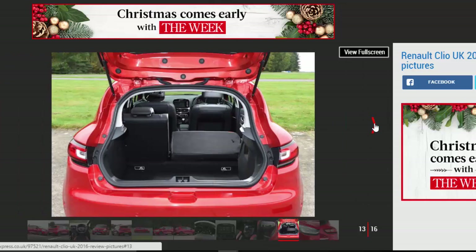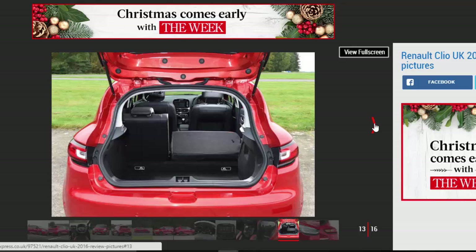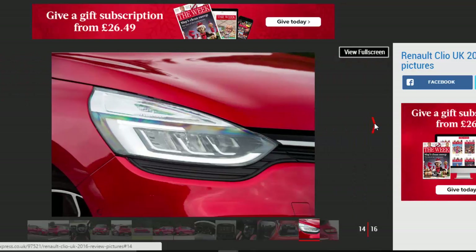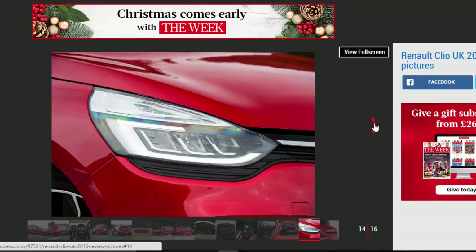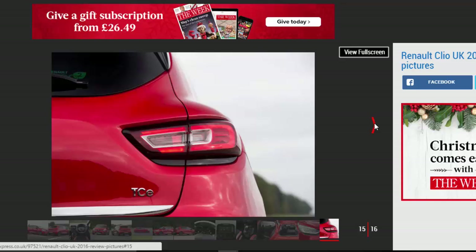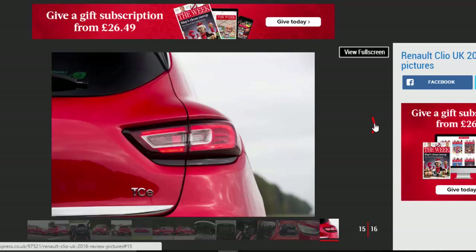Entry-level Clios do without some of the soft-touch dash trim, too, while our car's leather steering wheel doesn't feature on basic models either. Renault has listened to customers, though, many of whom are youthful first-time buyers. Base-spec Clios now come with a neat smartphone cradle as standard, while plushier cars like our Dynamic S use the familiar R-Link infotainment screen.